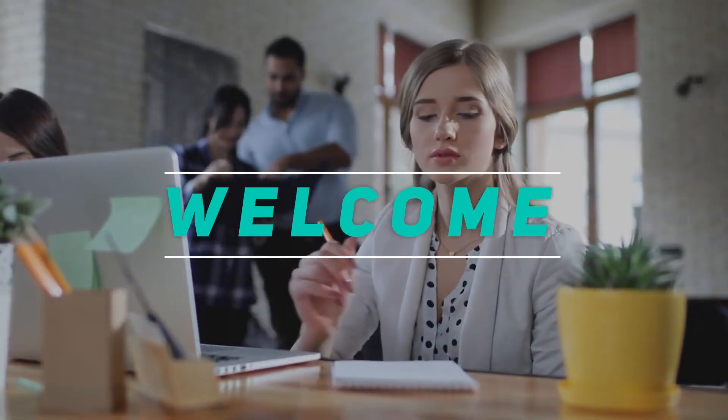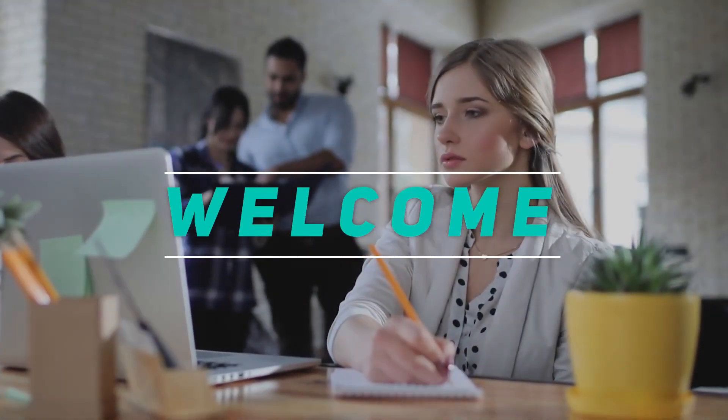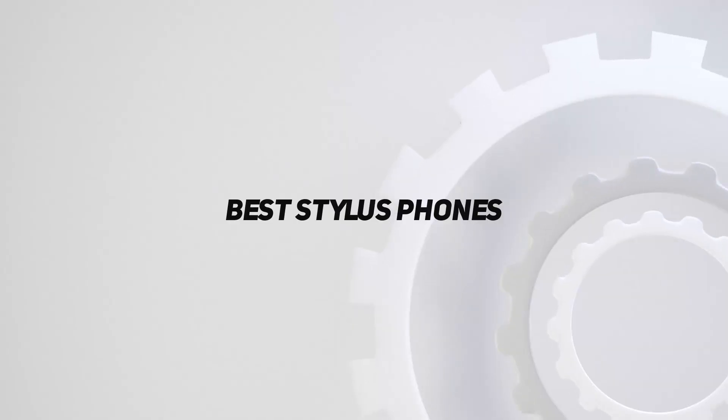Hey, welcome back to my channel. In this video, I'm gonna talk about the top 5 best stylus phones.